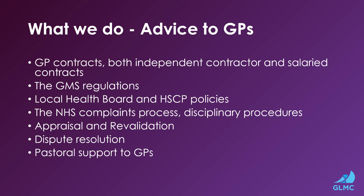We give advice to GPs on GP contracts, both independent contractor and salaried contracts. We give advice around the GMS regulations and also local health board and HSCP policies. We help with the NHS complaints process and disciplinary procedures, as well as appraisal and revalidation, and we often give advice around dispute resolutions and offer pastoral support to GPs.